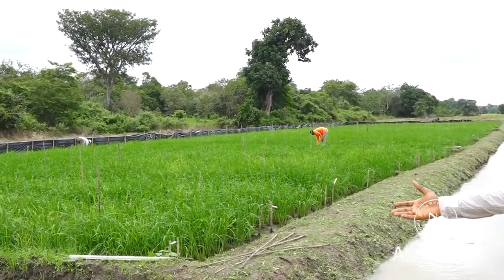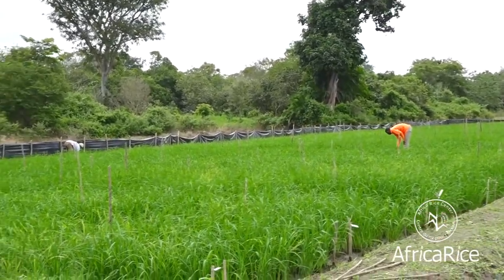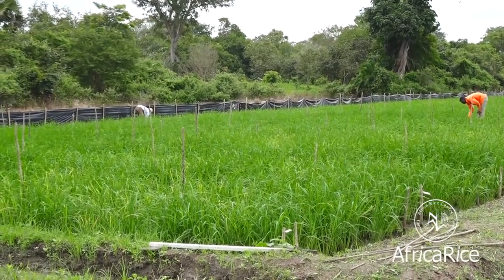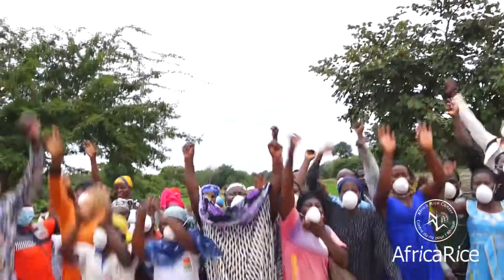It contributes to preserving the soil and to preserving the ecosystem services. The Smart Valley approach is quite a simple approach, and the key message is that farmers are the key elements — the key agents — for the implementation of this approach.